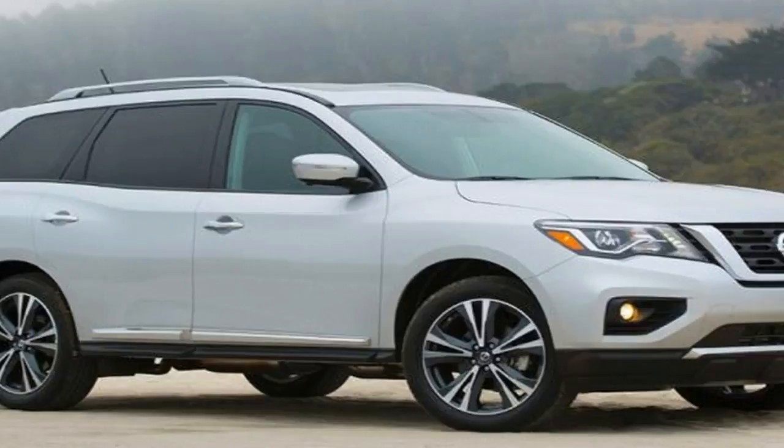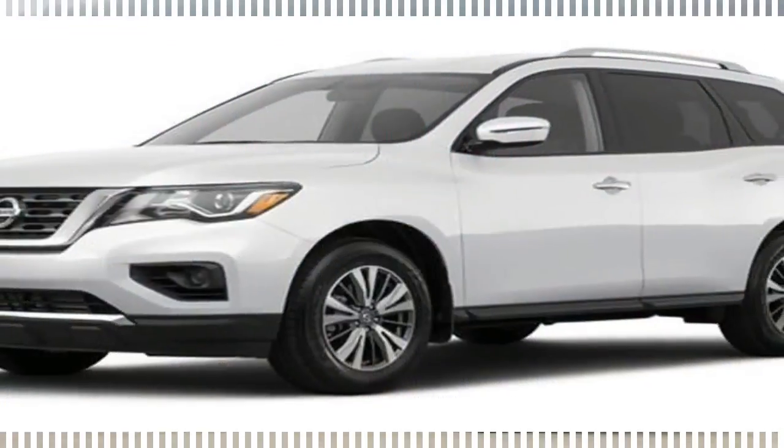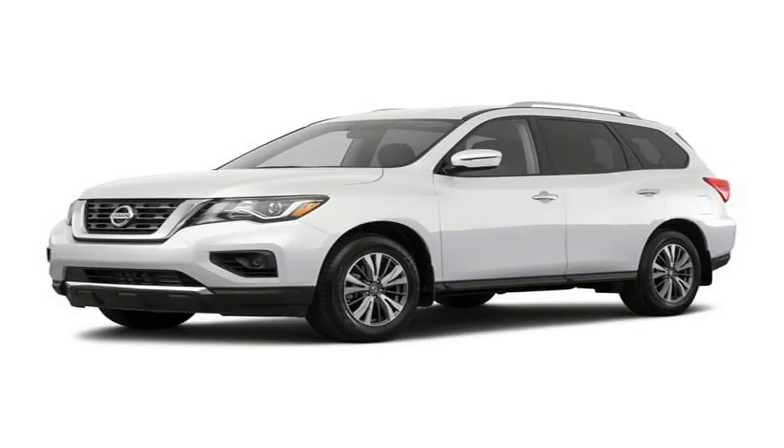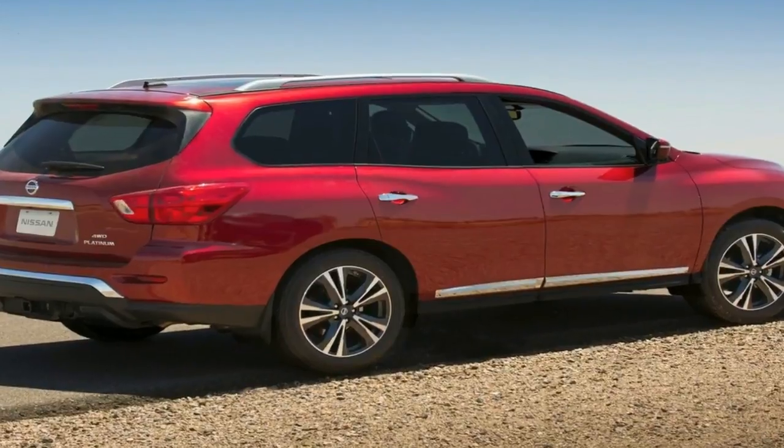Inside, the Pathfinder has plenty of space in all three rows and can easily accommodate adult passengers. However, the material quality in the lower S and SV trims is subpar due to excessive amounts of hard plastics and a hard dash.